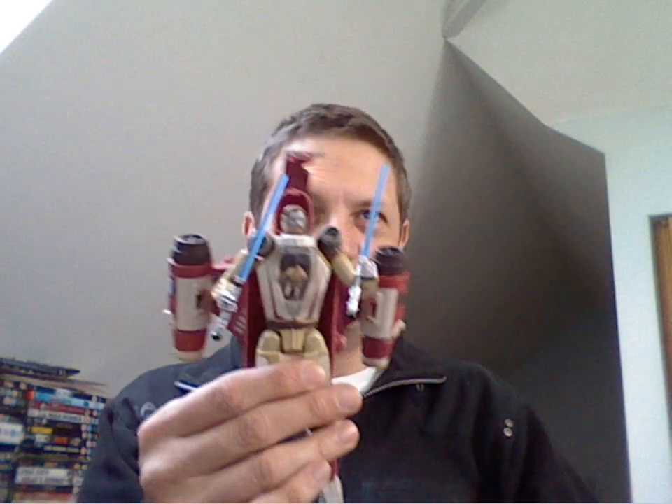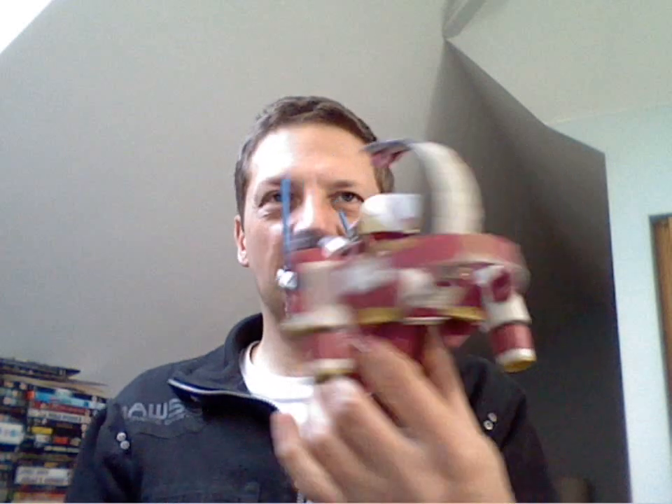There was more than one Star Wars Transformer in the drawer, because there was also a complete Obi-Wan Kenobi with his little man in the cockpit, and again absolutely complete on the parts and in nice condition.